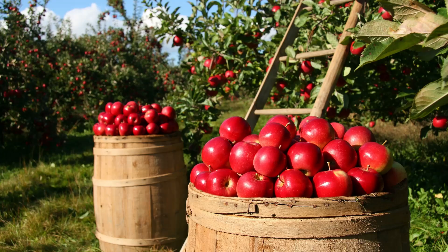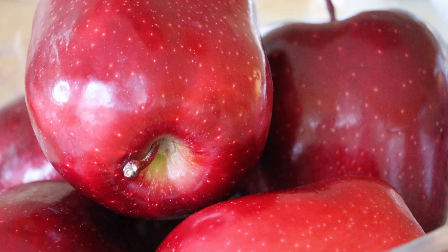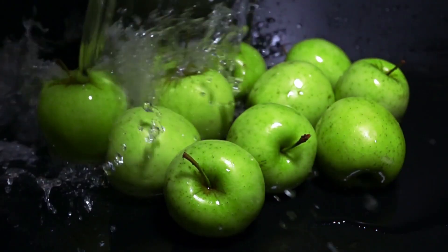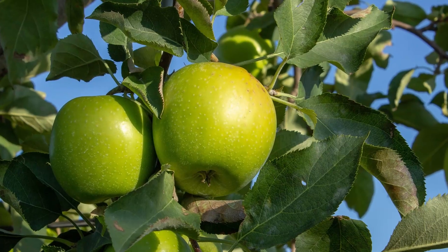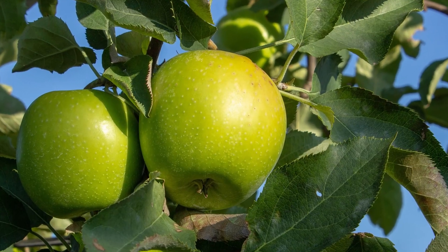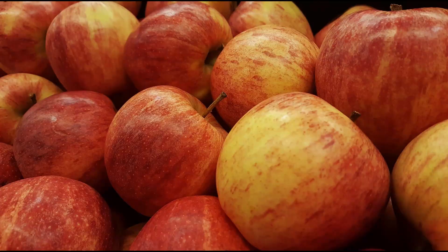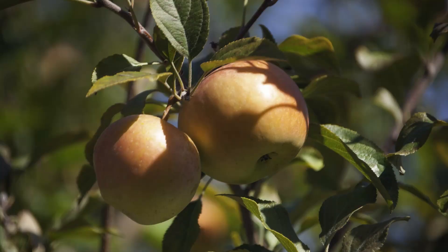Some apples are red, like Red Delicious. Some are yellow, like Golden Delicious. Some apples are green, like Granny Smith and Crispin. Many apples have a mixture of colors, like Gala, Fuji and Honeycrisp.